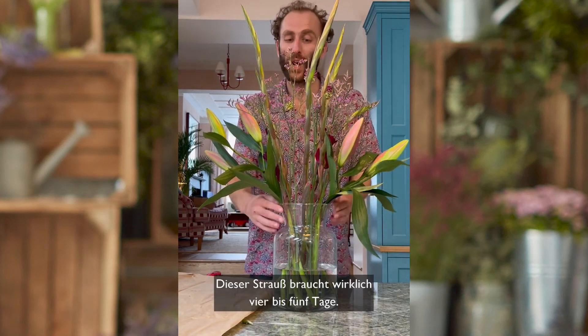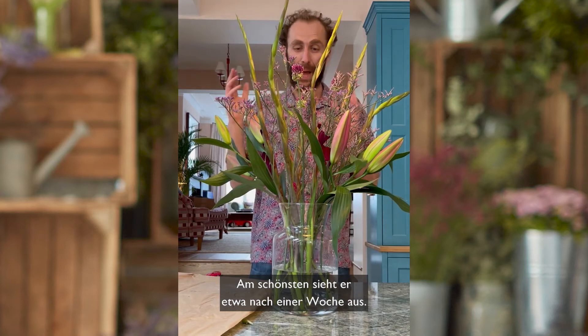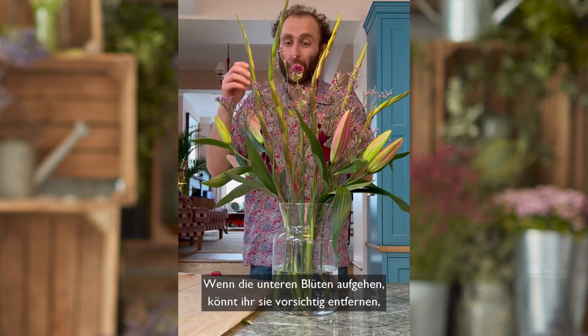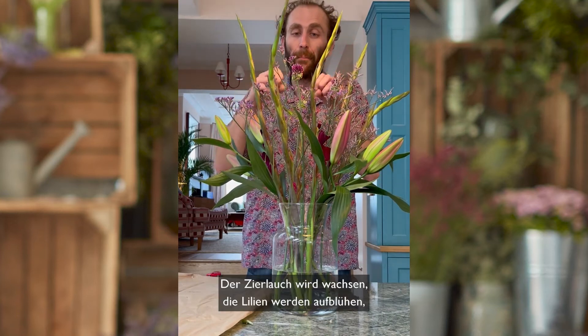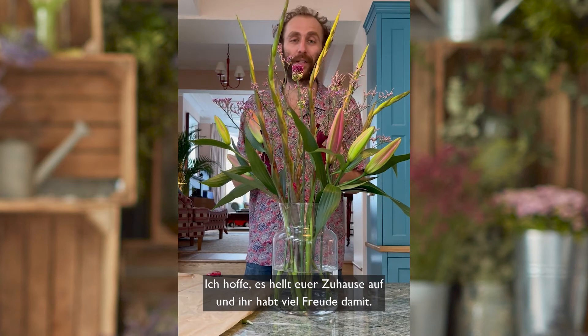This is an arrangement which really does need four or five days — it will be looking its best after about a week. The gladioli will burst open from the bottom to the top; as the bottom one starts to open you can carefully remove the flower heads, which will encourage the top ones to open. The bullet alliums will grow, the lilies will burst open, and you're in for a riot of colour. I hope it brightens your home and hope you enjoy it.